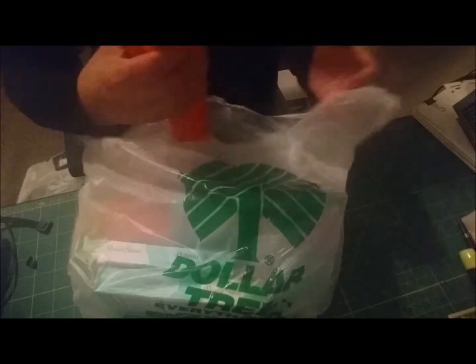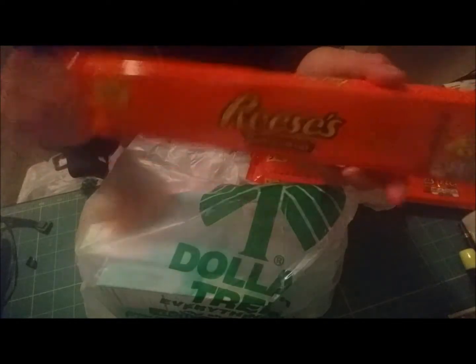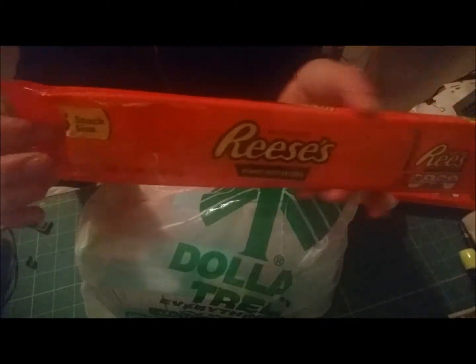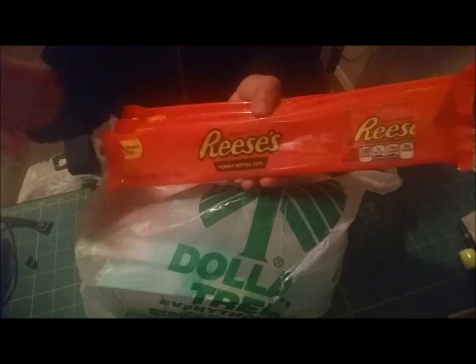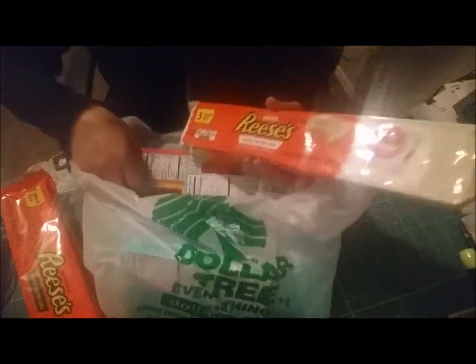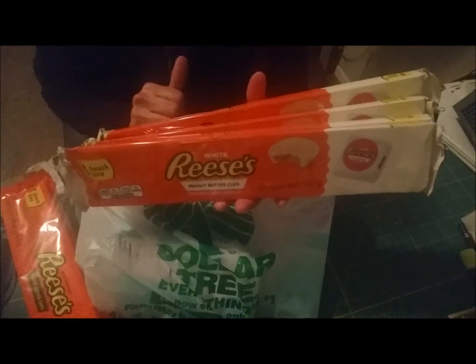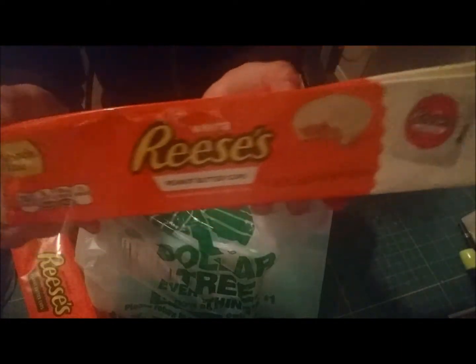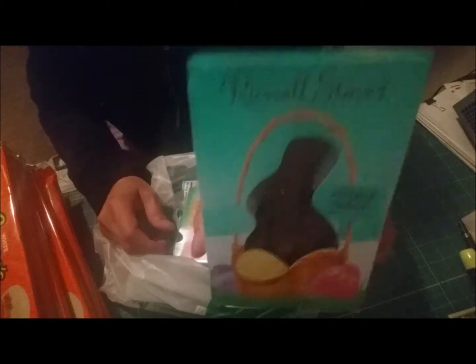I bought some Reese's peanut butter cups — I bought four of them. They're just the regular peanut butter cup and you get five snack-size in here, which was not a bad deal. I picked up four for my children's Easter baskets. I also found the white chocolate Reese's, which are my favorite. I actually bought five but I ate one — one was for me since I'm not making my own Easter basket.